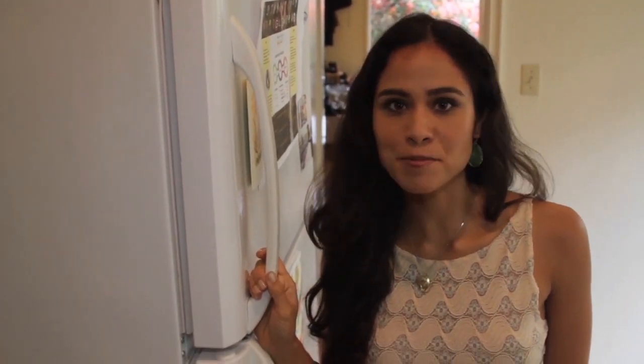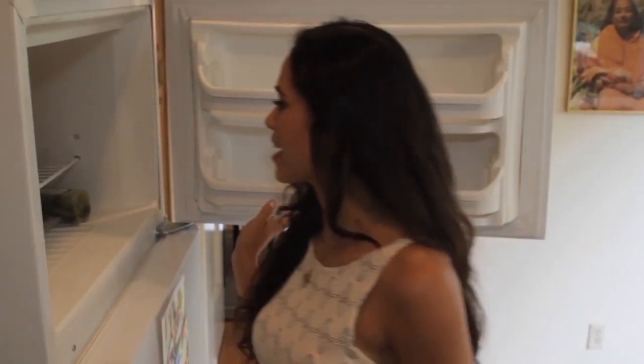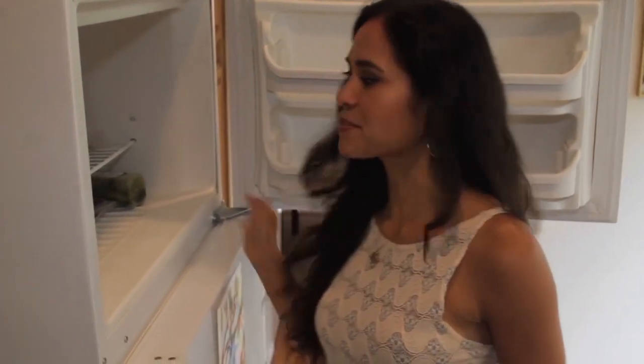Hey guys, I want to show you a couple key things that I always keep in my freezer. Your freezer is a very valuable tool to help keep you on track with your beauty detox lifestyle. This is my freezer here in LA and I'm just going to pull out a couple things that I always have on hand.